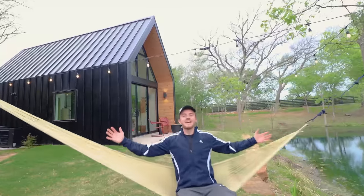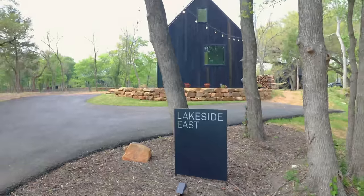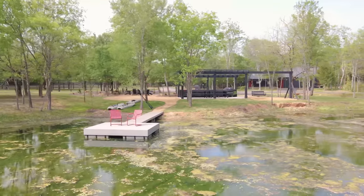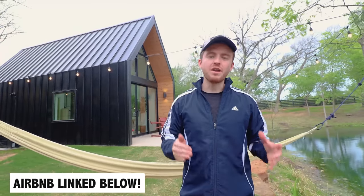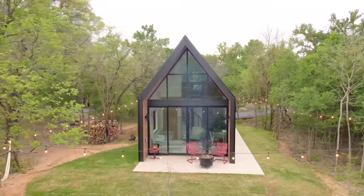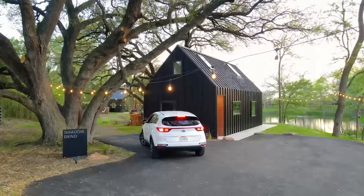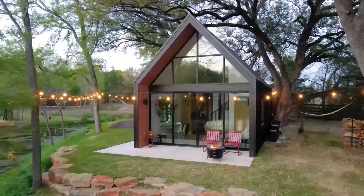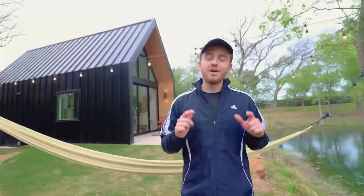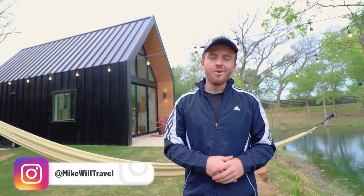Today we are at Live Oak Lake in Waco, Texas. This is a collection of seven gorgeous modern cabins and a common area. For the first time on the channel, we're going to tour two different cabins in one video. We're going to start out at one of their smaller one bedroom units behind me, about 500 square feet. Stick around till later because we're going to check out Shadow Bend, one of their larger two bedroom cabins with the best location on the lake in my opinion. If you're ever in Texas, I highly suggest staying here at Live Oak Lake.